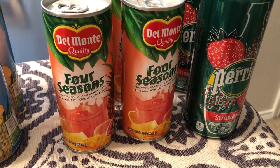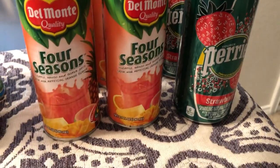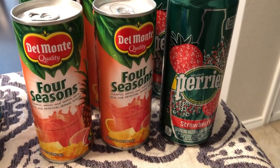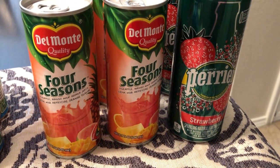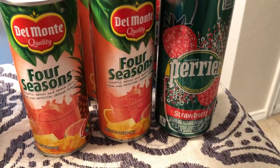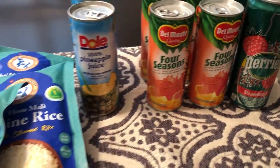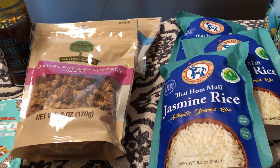If you've been watching our channel for a while, you know I'm a big fan of sparkling water — I love sparkling water, especially strawberry flavored. I don't often see Perrier in a can; I normally see it in the bottle. I like this because I can stick it in my lunchbox and it's more portable than having the bottle.